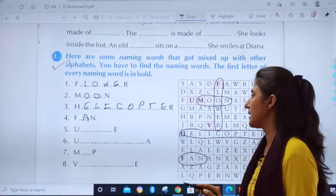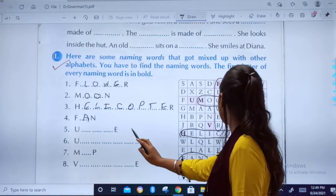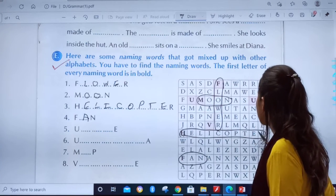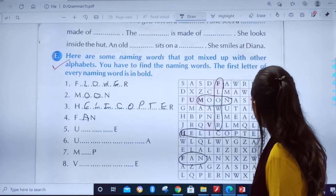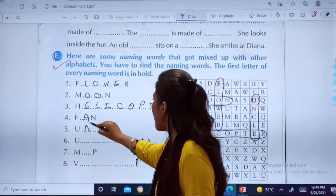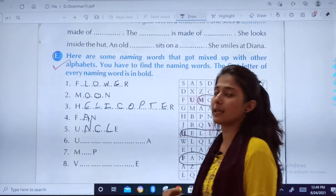Now let us see next. The word which starts with U and ends with E. You can see U is highlighted here also, here also. Now you have to find which is the correct answer. Here you will find Uncle. U, N, C, L, E — Uncle.